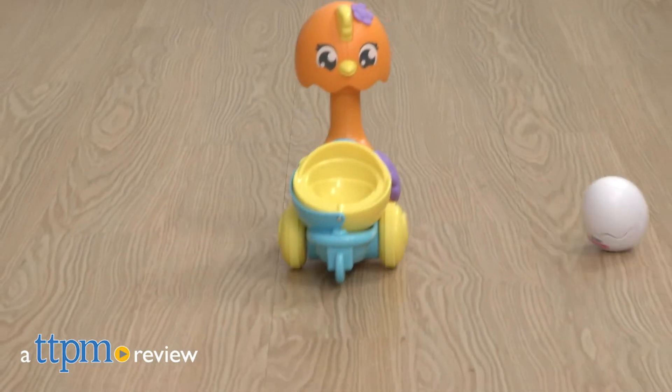Can you keep up with the mother hen as she strolls along with her baby? Hi, I'm Laurie from TTPM.